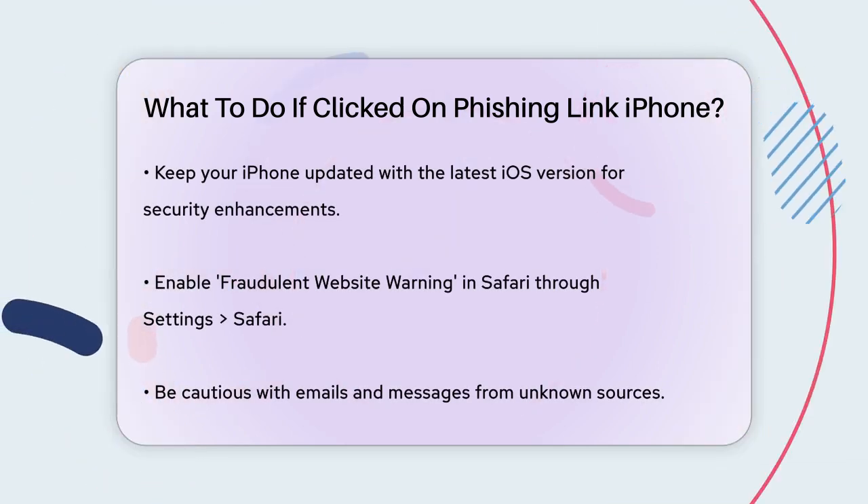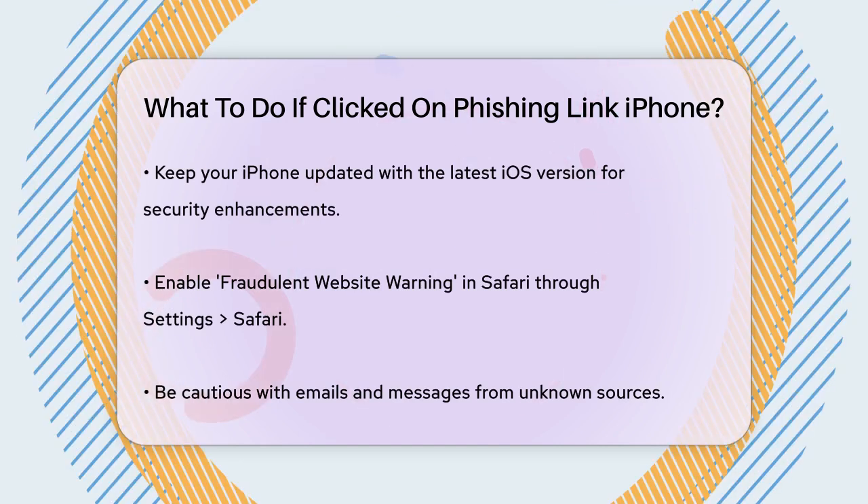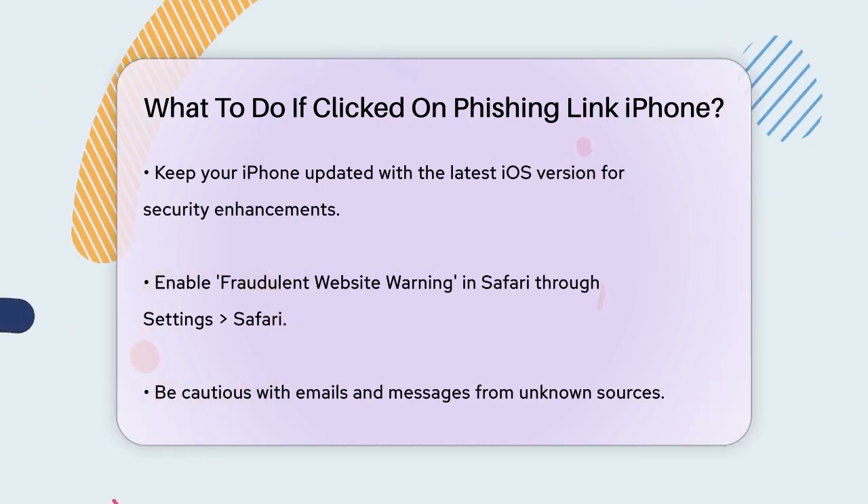Keeping your iPhone updated is another key step. Regularly update your iOS to the latest version, as these updates often include security enhancements to protect against new threats.